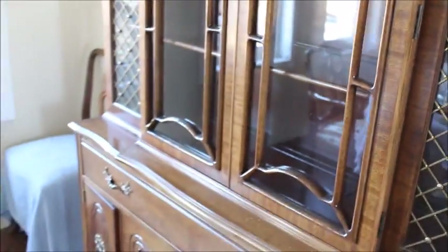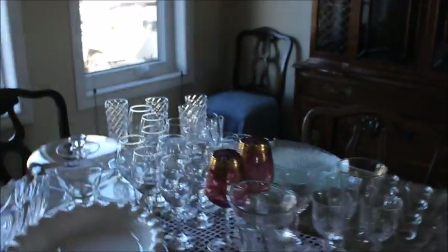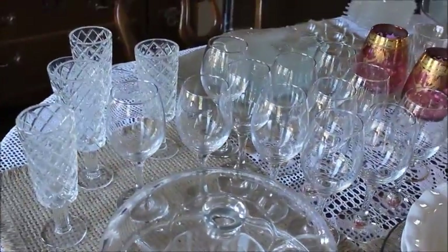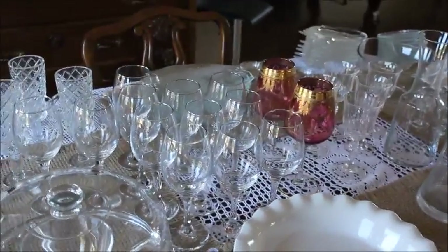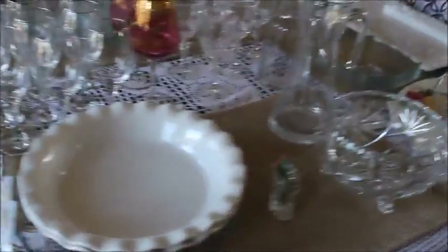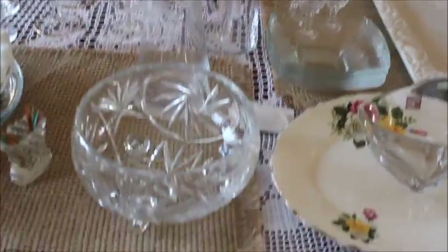Tomorrow I'm going to start putting some furniture polish on our bedroom furniture. Most of what's out is crystal that my fiancé inherited from his parents. I don't know what it is about crystal and glass — I'm just attracted to it, I like how it looks. Even this one we put our toothpicks in, and this is crystal as well.